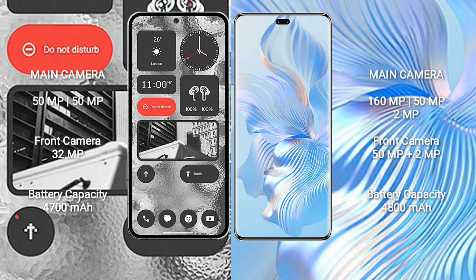Nothing Phone 2 has a dual rear camera setup: 50MP plus 50MP, and a 32MP front camera. Honor 80 Pro has a triple rear camera setup: 160MP plus 50MP plus 2MP, and a dual front camera setup of 50MP plus 2MP.